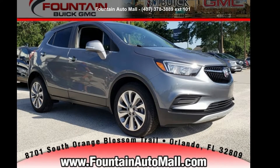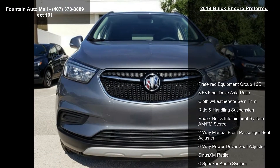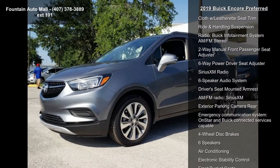Presenting the Buick 2019 Encore Preferred. This may be the set of wheels you've been looking for. Some of the top features included with this vehicle are Preferred Equipment Group 1 SB,